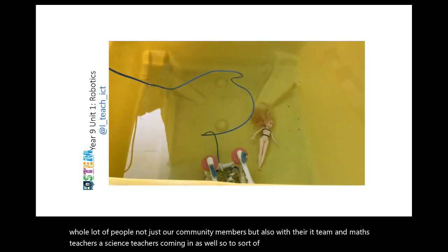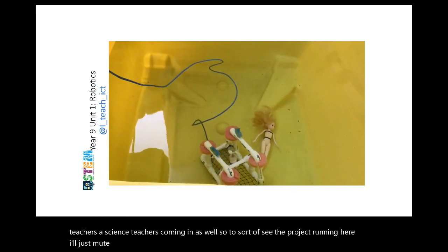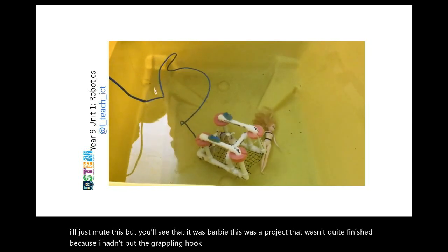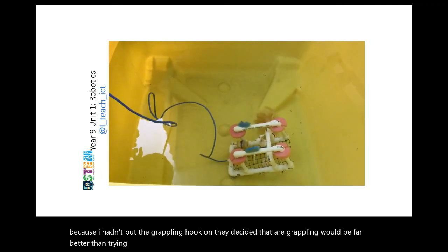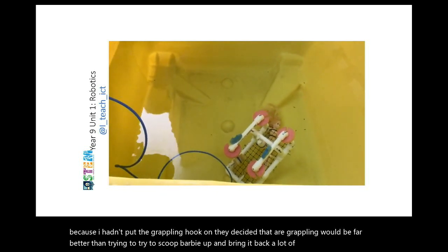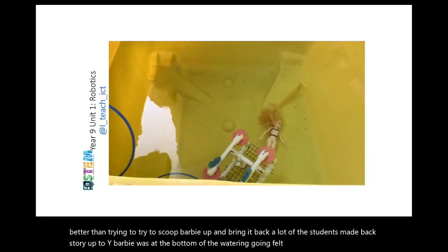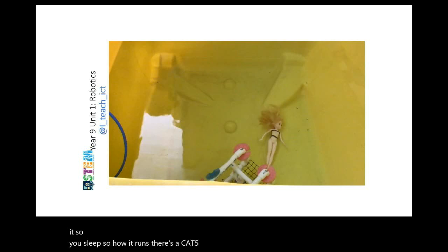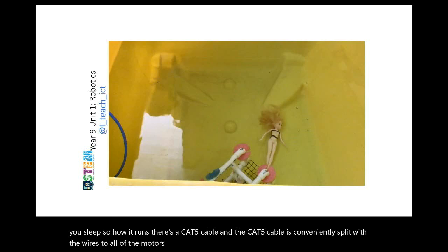Here you can see the project running — it was Barbie. This was a project that wasn't quite finished because they hadn't put the grappling hook on yet. They decided a grappling hook would be far better than trying to scoop Barbie up. A lot of students made a backstory about why Barbie was at the bottom of the water, and felt that Ken was involved. There's a Cat5 cable conveniently split with wires to all the motors, which comes back to the circuit board and switches. We run it from a 12-volt battery located on the dry side — so we are dealing with 12 volts, not 240.